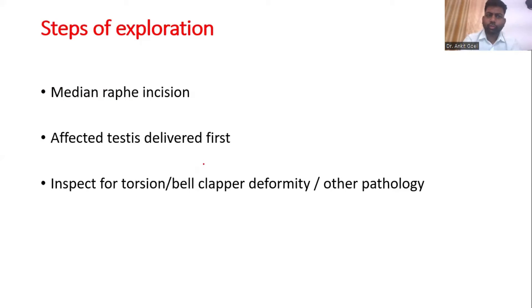Now, steps of exploration: the BAUS guidelines recommend that the preferred incision is always a midline craniocaudal incision. That is the preferred incision. You deliver the affected side first. What are the things you are going to inspect for? Three things.